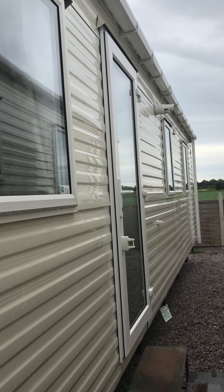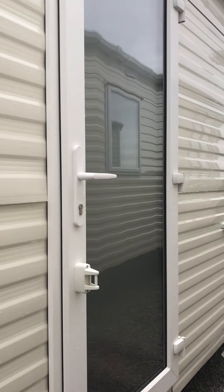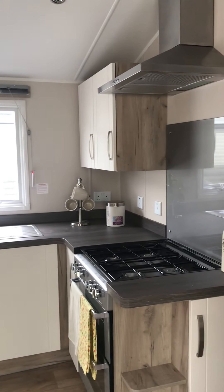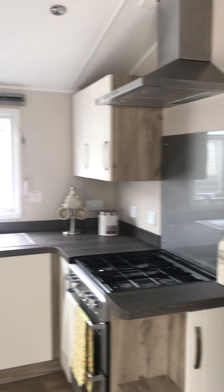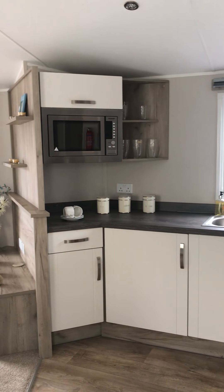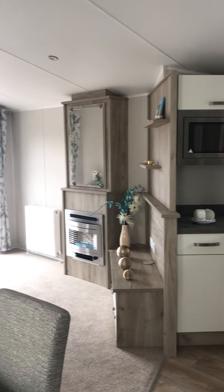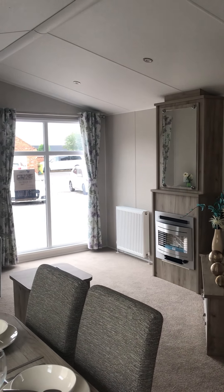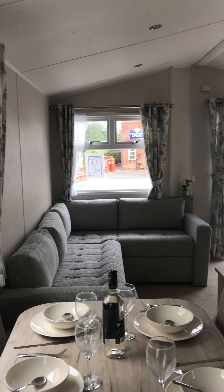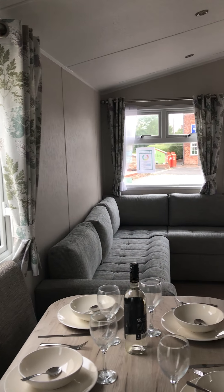So we've got a 35 by 12 model with two bedrooms. Like I say, we've got the full height windows at the front — it just makes it look completely different. I love the Sky model, it's really light and airy and completely lets loads of light in at the front.